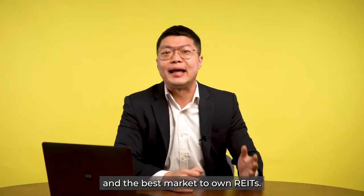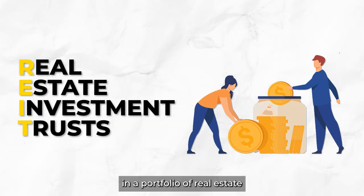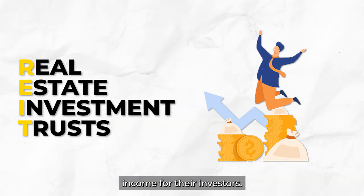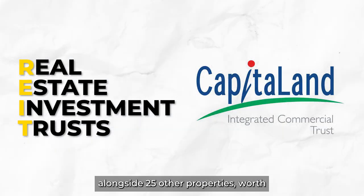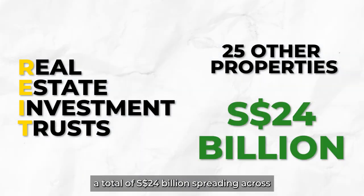Today, let's talk about REITs and the best market to own them. REITs are funds that invest in a portfolio of real estate with the aim to generate income for their investors. For example, Clarke Quay is part of CapitaLand Integrated Commercial Trust's portfolio alongside 25 other properties worth a total of $24 billion.